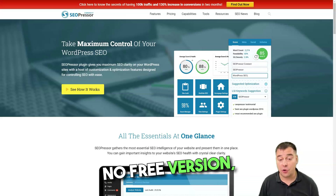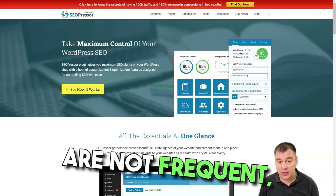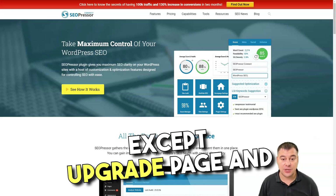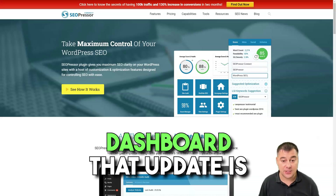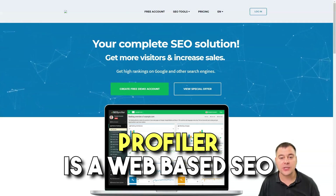The cons are: there's no free version, no buy-it-once option, updates are not frequent, there's no account area other than an upgrade page, and sometimes you don't receive notifications from your admin dashboard that an update is available.